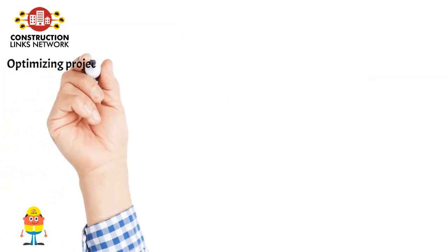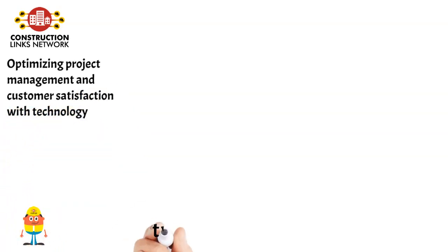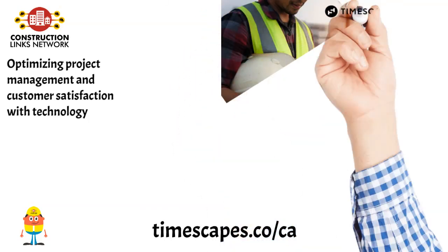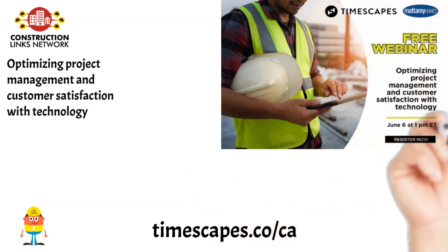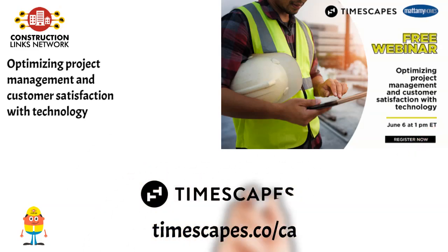Webinar: Optimizing Project Management and Customer Satisfaction with Technology. In this webinar, David DeCourt, Director of Operations at Mattamy Homes, will share how he is using technology to enhance project scheduling for mid- and high-rise projects, remotely tracking project progress, and engaging customers and stakeholders. Learn more and register on timescapes.co.ca.